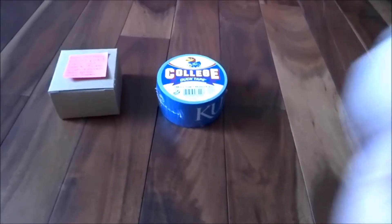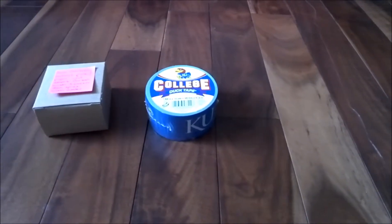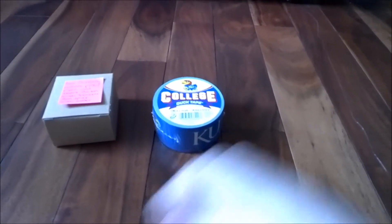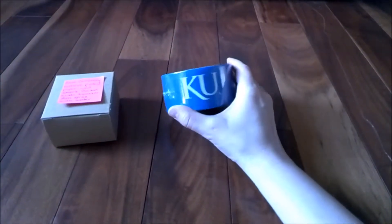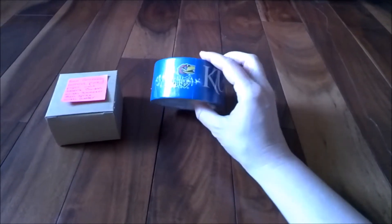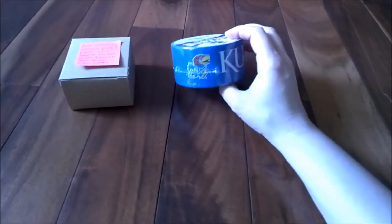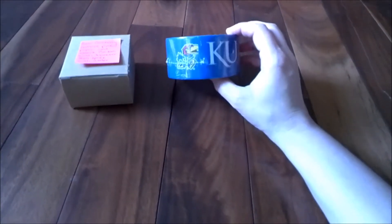Hi, it's me, your Arbitrary Day Secret Santa. I just want to make you this quick video to show you what I got you and explain why. The first thing I got you was this roll of KU duct tape with the little Jayhawk on it, because I know you're a Jayhawks fan and I've seen you're on some of the DIY boards on Reddit, and duct tape is pretty much the most awesome thing in the world.